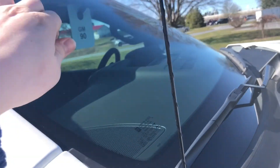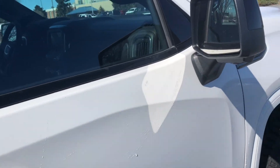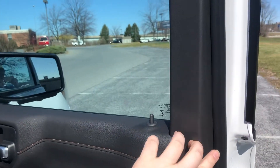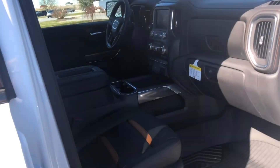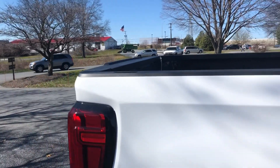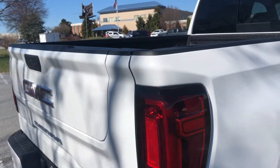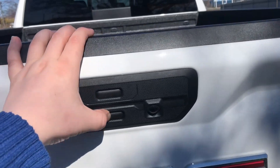You have acoustically laminated glass that helps keep it library quiet. Come right around here — triple seal on the doors right there to help cut out that wind noise. It also has what's called the Bose active noise cancellation system, helping keep the interior library quiet.